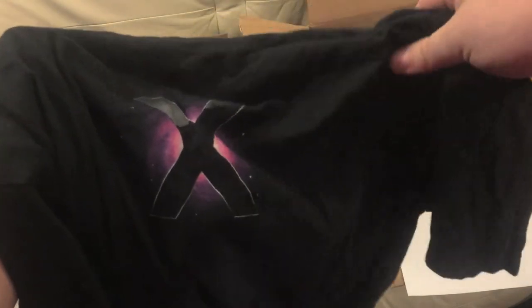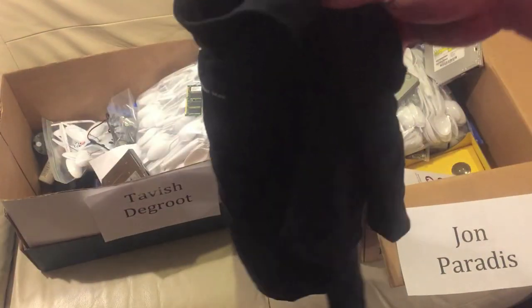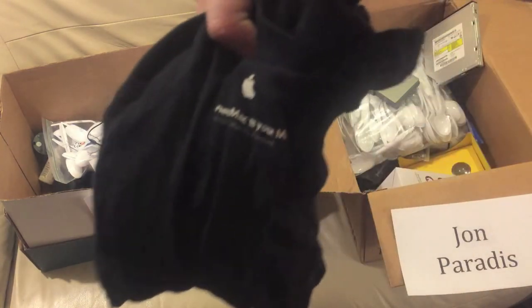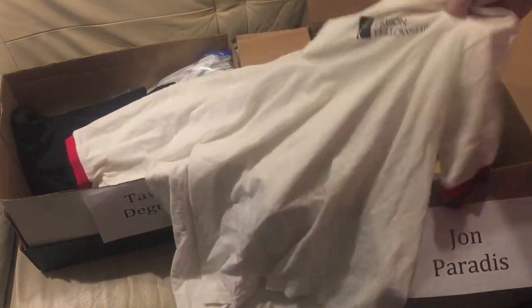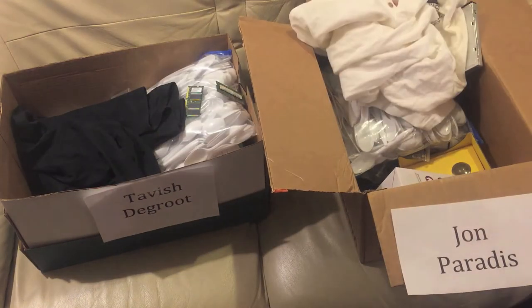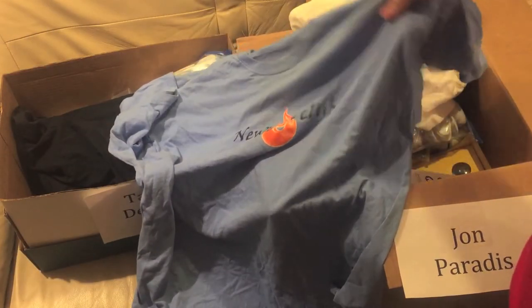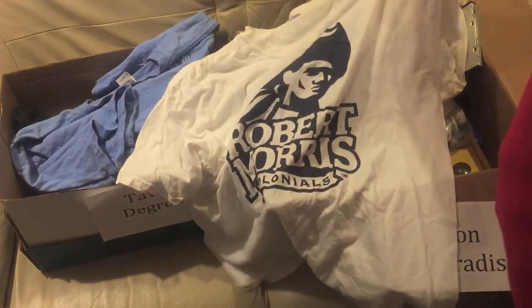This t-shirt — it's a Mac logo, I think it came with Leopard. They gave these away on the day that Leopard came out at the Apple Store. Up next is this t-shirt that says 'Prison Fellowship' — I don't remember where I got that from, John can have that. I've never been to prison, don't worry. Newman Club t-shirt — there was some group in college — and a Robert Morris t-shirt.